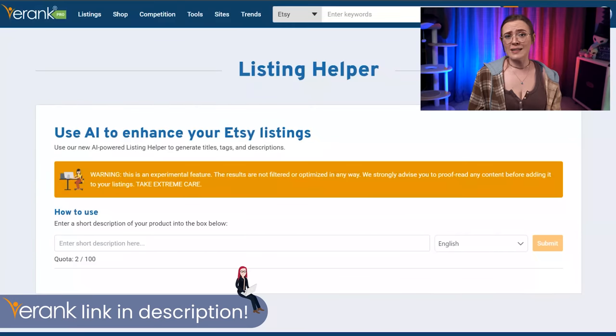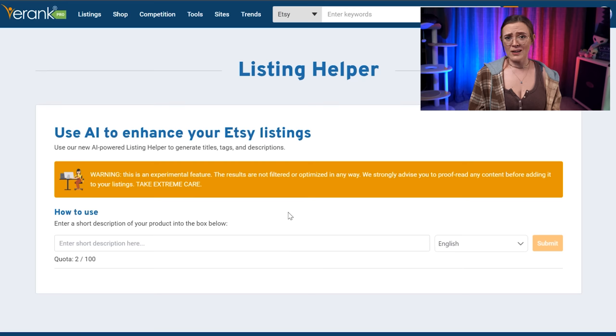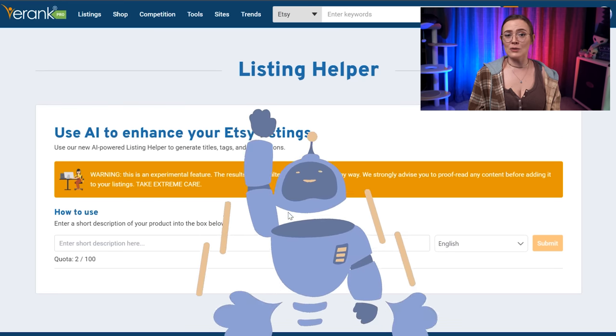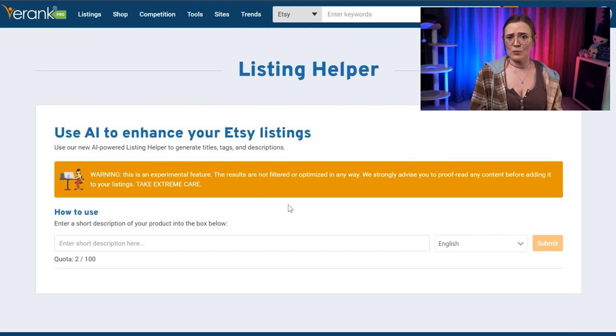From the new Listing Helper page, the first thing you're going to want to know is this huge glaring orange banner. As with any AI tool, we need to remember that this is essentially a robot, which means that it is absolutely subject to mistakes. So just be sure to read over everything the tool provides and expect occasional mistakes in context.